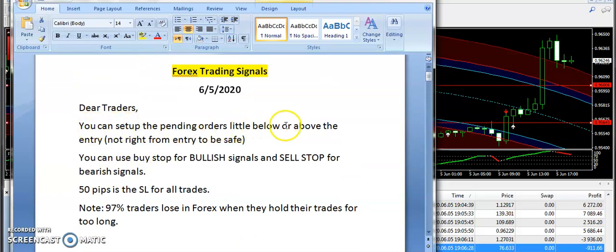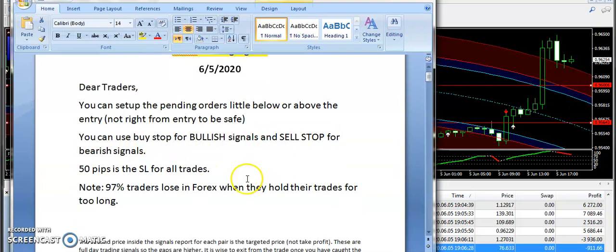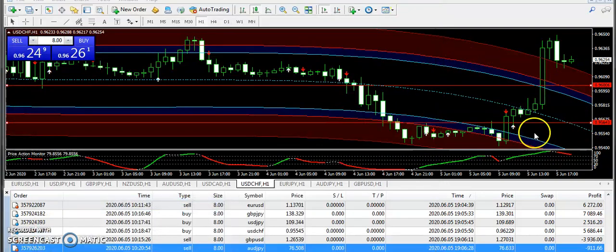As mentioned in the signals report, you can set up pending orders a little above or below the entry — not directly from the entry — to be safe. You can use a buy stop for bullish signals and a sell stop for bearish signals. The stop loss is 50 pips for all trades, and this is already stated in the signals report.